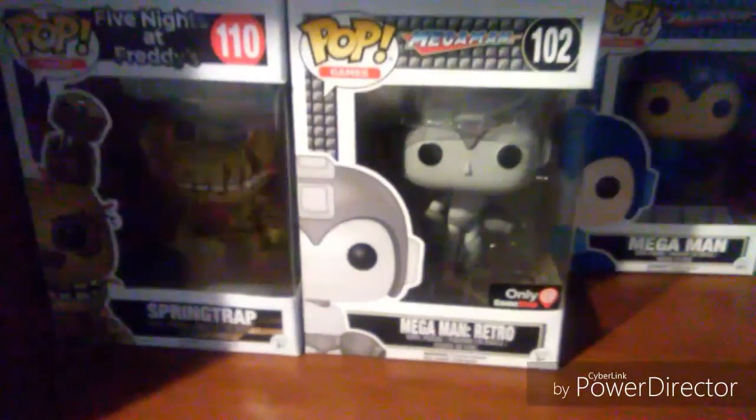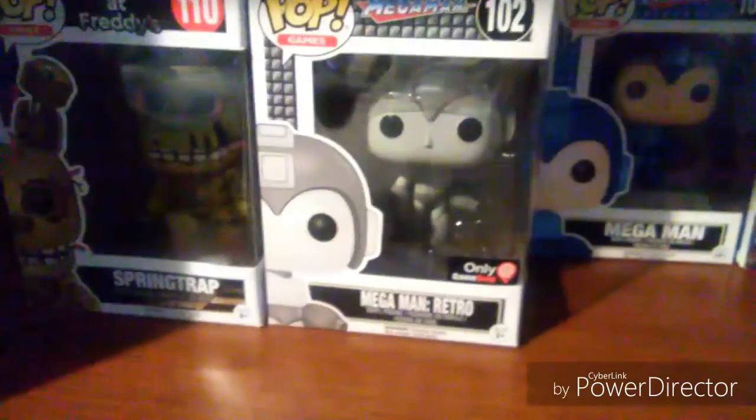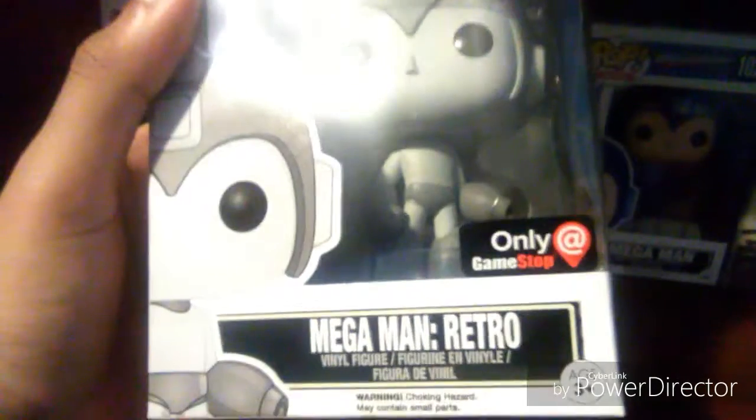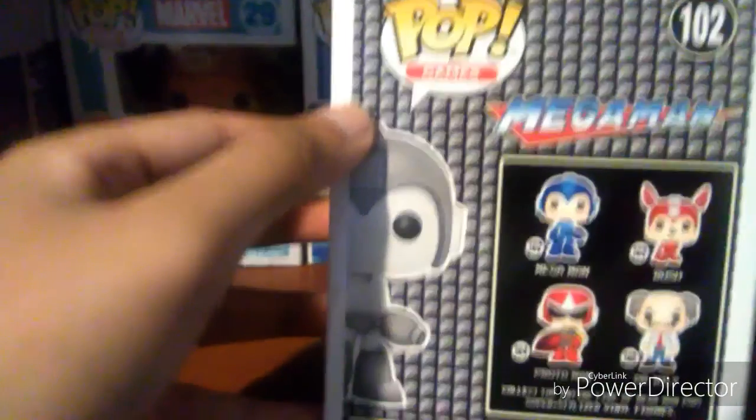Hey guys, it's me again, and today I'm gonna be showing you my pop collection. Here's the Mega Man retro pop from the GameStop mystery box from Black Friday, which is only at GameStop. There are pretty much different versions of Mega Man in different colors.